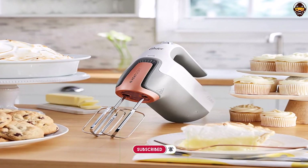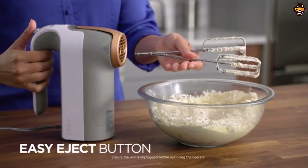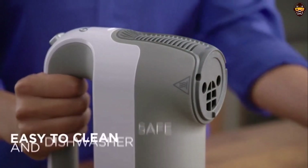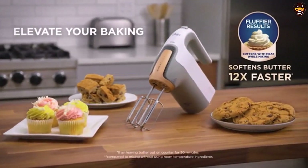Overall, I highly recommend the Oster HeatSoft Hand Mixer for anyone looking for an efficient way to mix ingredients quickly and easily. With its innovative technology and handy attachments, it is sure to make your baking projects a breeze.